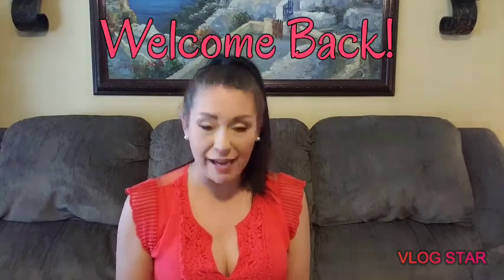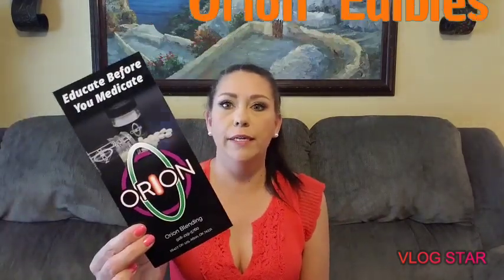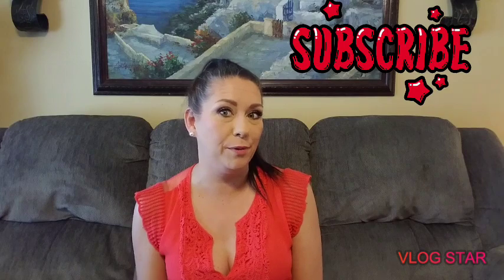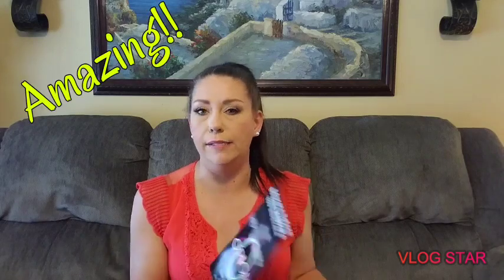Welcome back. Today we are going to discuss Orion edible tablets. But first, I want you to subscribe — that would make my day. On to the tablets: these tablets are amazing.